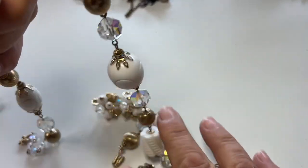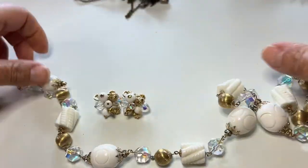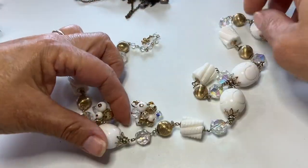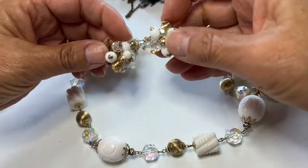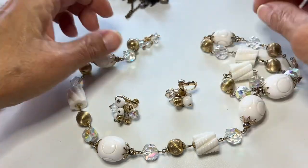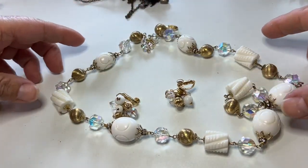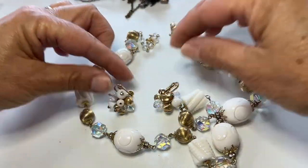So this necklace set right here is a Vendôme Demapur with AB crystals. Lots of fun beads with little rondelles and bead caps, and I have the matching earrings as well — just a lovely necklace. Another 1950s vintage necklace, and both the necklace and earrings are marked Vendôme.